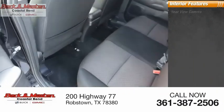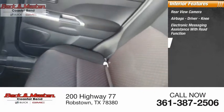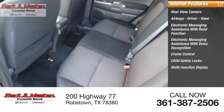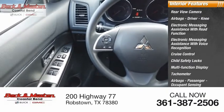Inside you'll find rear view camera, airbags — driver and knee — electronic messaging assistance with read function, electronic messaging assistance with voice recognition, cruise control, child safety locks, multi-function display, tachometer, passenger airbags, occupant sensing deactivation, and power steering.